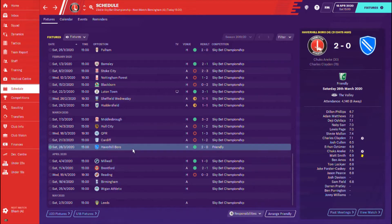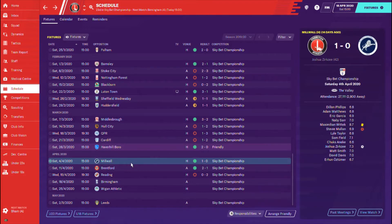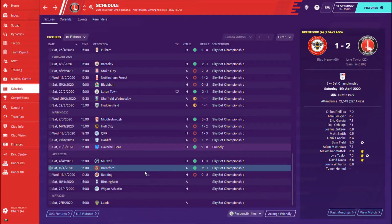Then we had an international break, so I played a really weaker team. We were able to beat Haverhill Borough 2-0. Almost like that helped us in a way, because the next two games we were victorious. Millwall, we beat them by a goal to nil thanks to Joshua Zerksy — only his second goal this season on loan. And then, finally, it took 40-odd games, but we finally got an away victory. Goals from Lyle Taylor and Sam Field sealed a huge three points towards our survival hopes.